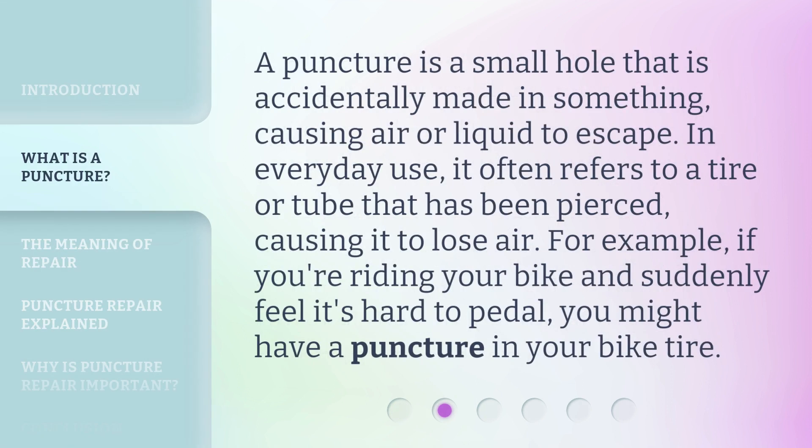A puncture is a small hole that is accidentally made in something, causing air or liquid to escape. In everyday use, it often refers to a tire or tube that has been pierced, causing it to lose air. For example, if you're riding your bike and suddenly feel it's hard to pedal, you might have a puncture in your bike tire.